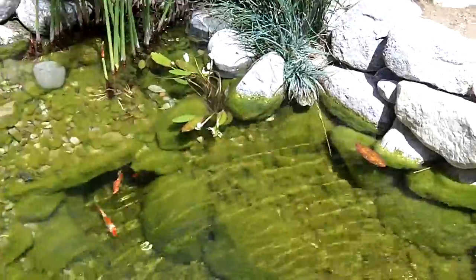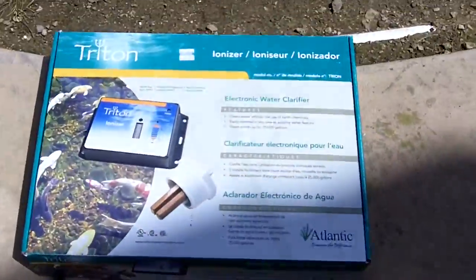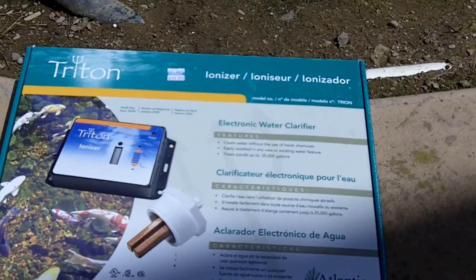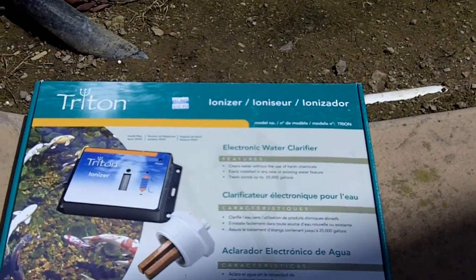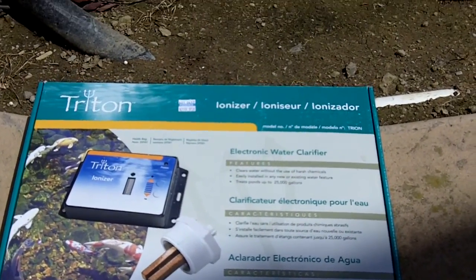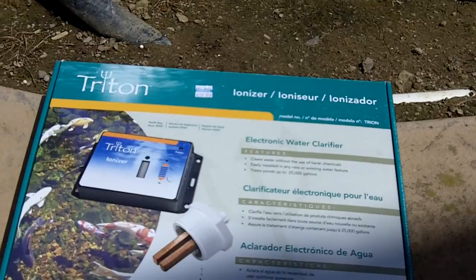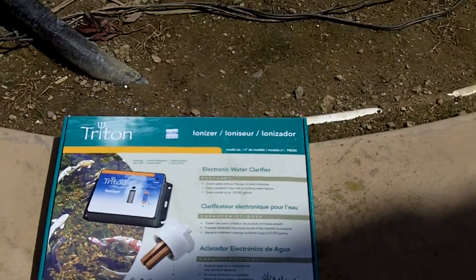What we're going to do today is install an ionizer, which really helps keep the algae down. It has a digital meter where you can control how much copper it releases in the water, and that controls how much algae will grow — so you can have little algae growth, no algae growth. Pretty cool. So we're going to install that today.